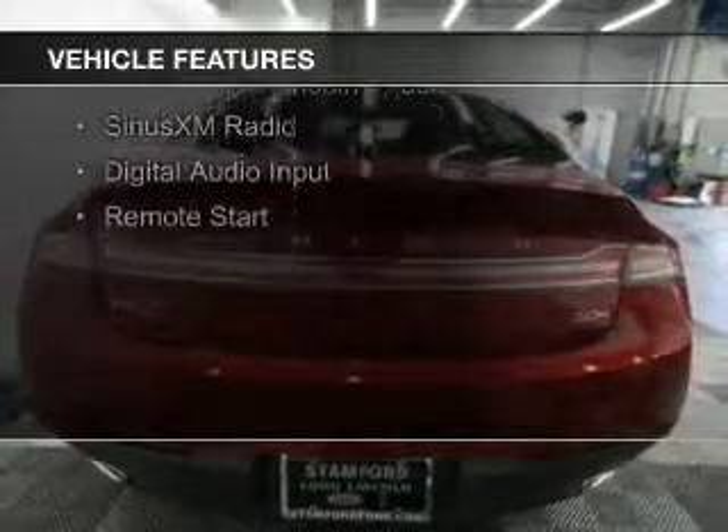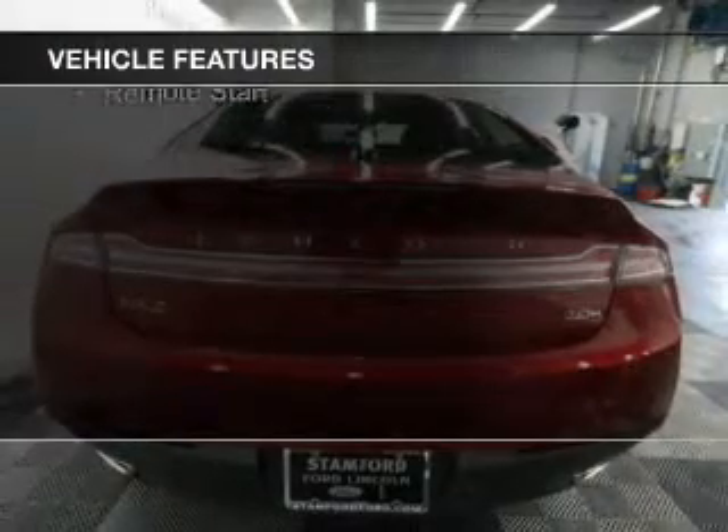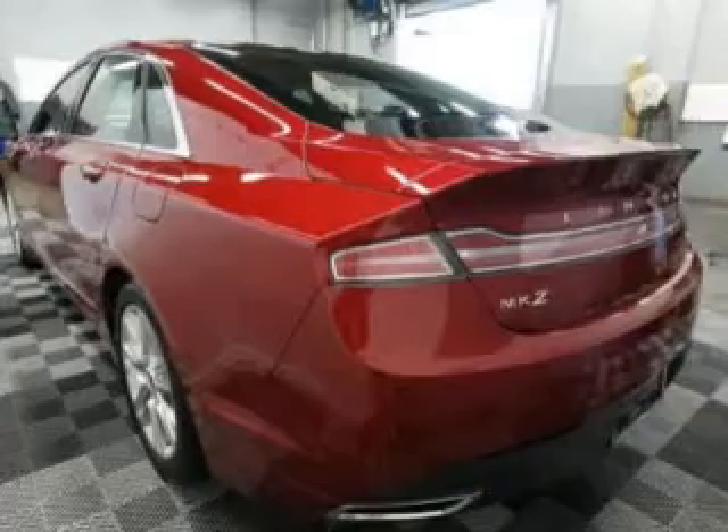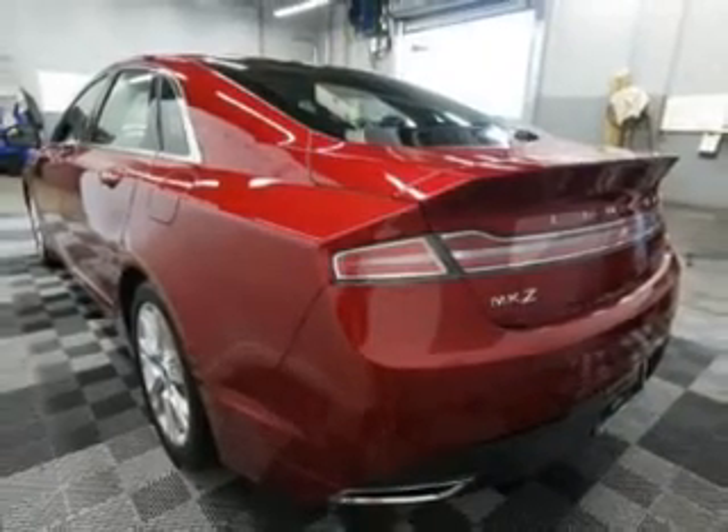Bluetooth connectivity, Sirius XM satellite radio, digital audio input, and remote start. Safety was made a priority with these features.